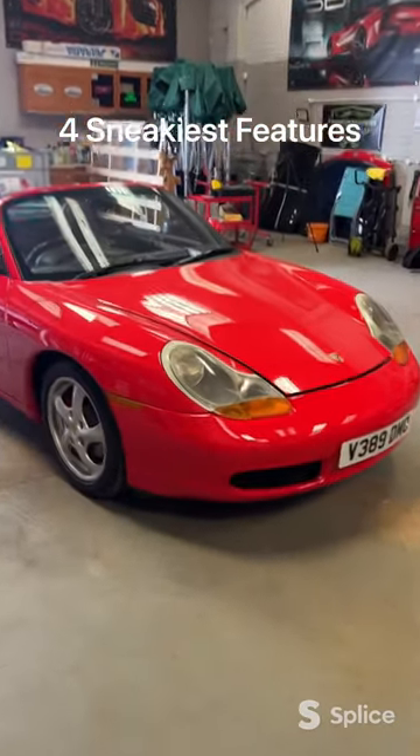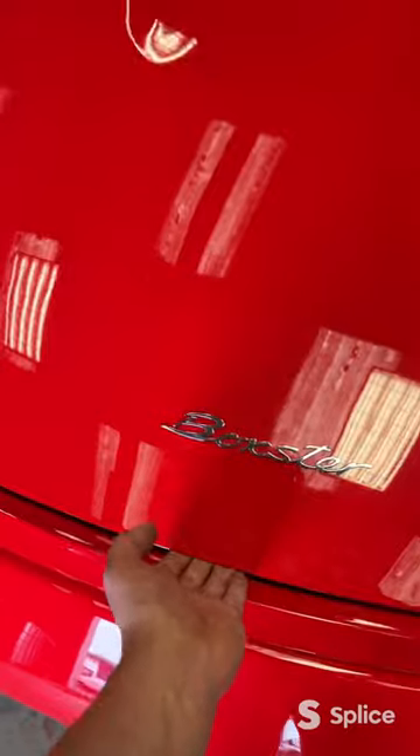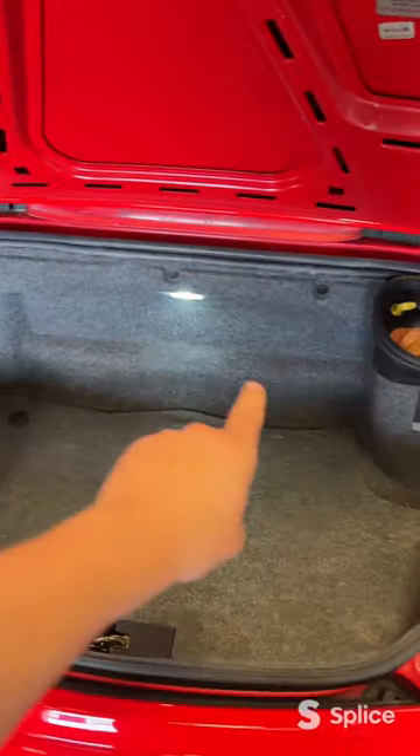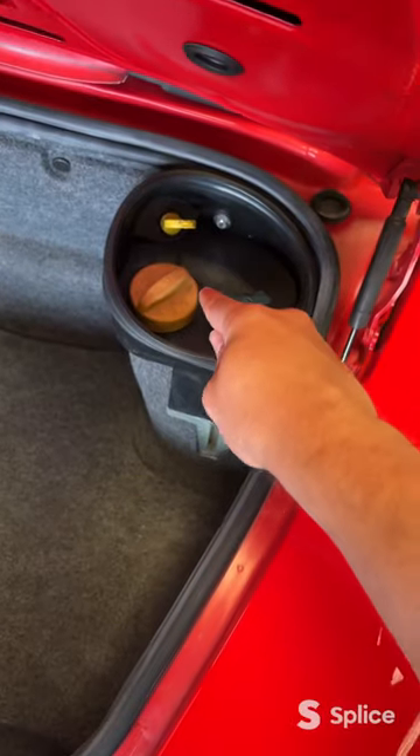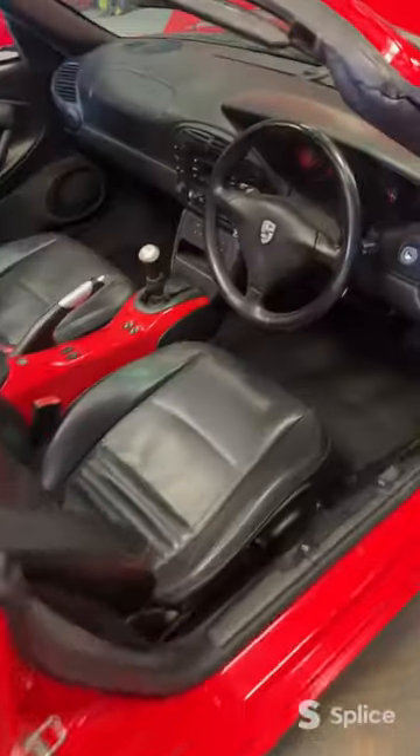Here are the four sneakiest features of a 986 Boxster. It's got not just one boot but two, because the engine sits in the middle. They've also added a really handy little compartment where you can do things like check your oil.